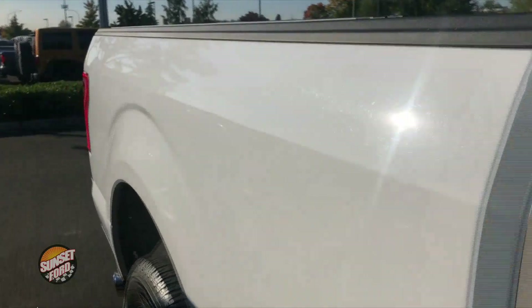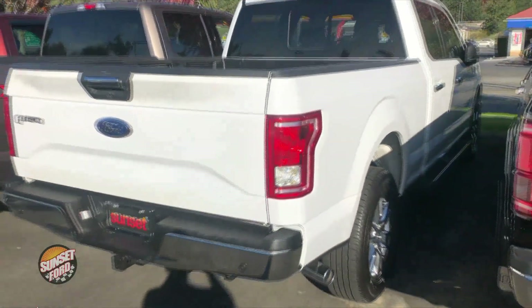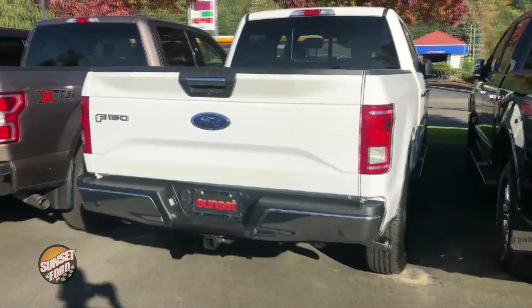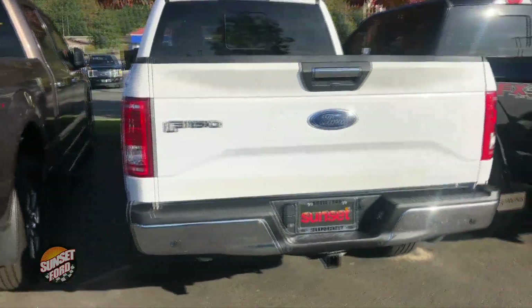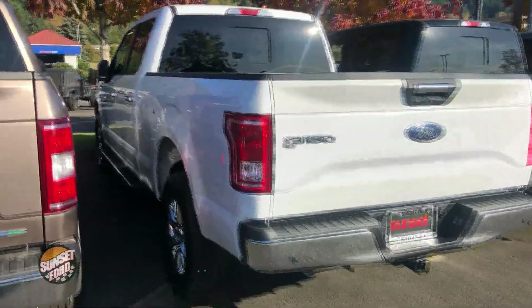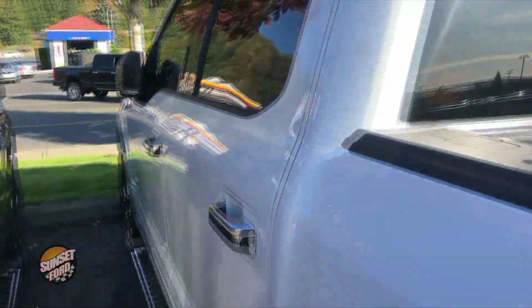This truck comes equipped with a 3.5-liter V6 motor. It has had a 150-point vehicle inspection and comes with a clean Carfax history report. It also has a bedliner, tow package, backup camera, and is a four-wheel drive.